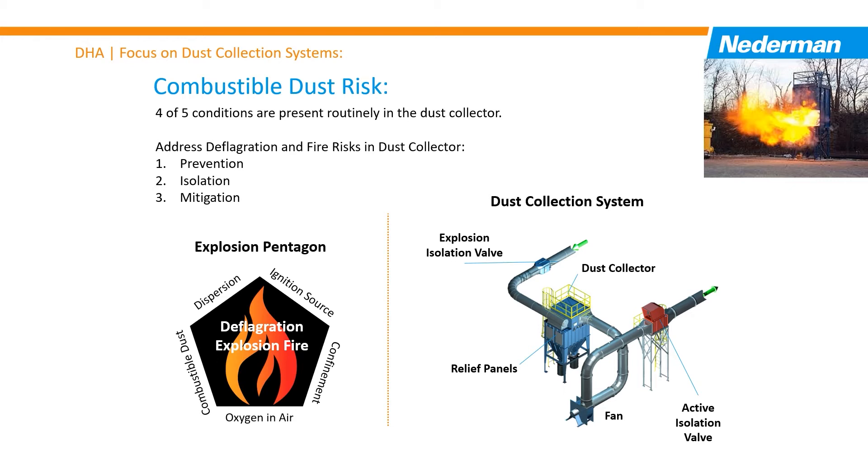These systems are designed to meet one of three objectives and work in concert to provide several layers of safety. Prevention systems prevent an event by not allowing a competent igniter from entering the air material separator, or suppressing the combustion process with a chemical. For example, a spark detection and extinguishing system meets this objective.